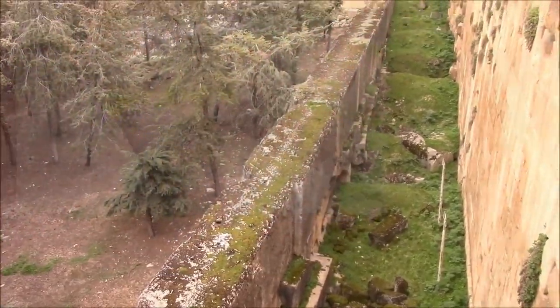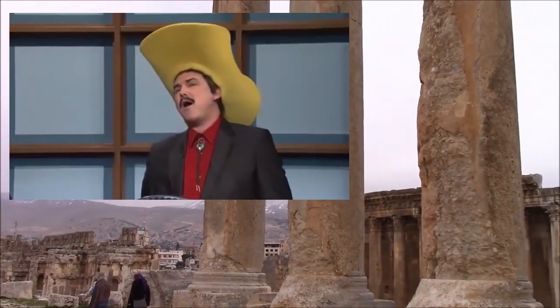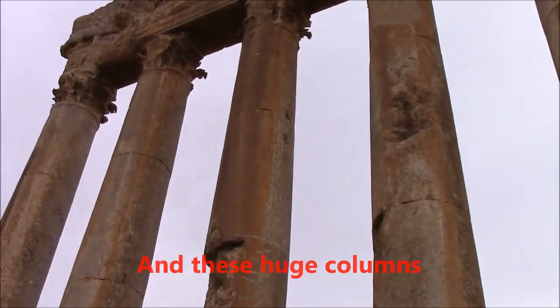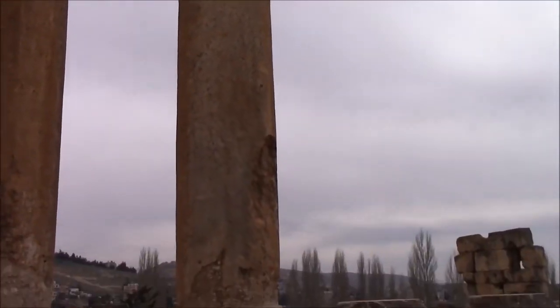Brian then continues on to these columns — big columns. You would think, given the previous example, he's going to say these are so big Romans couldn't do this. Funny enough, that's going to backfire on him later on.